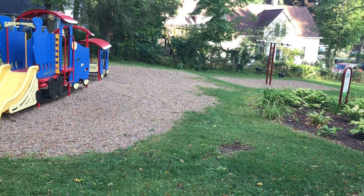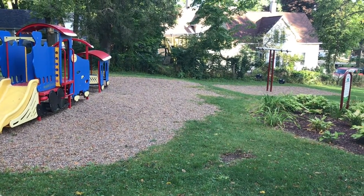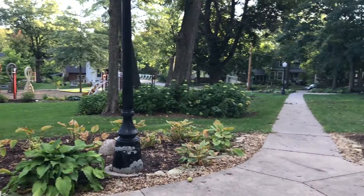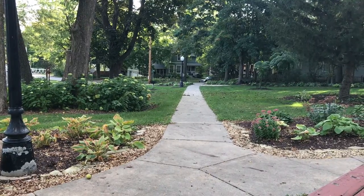Hey YouTube, this is Frontier History and today we are metal detecting for our very first episode. We're here in this park and hopefully we're going to do pretty good. I found a few things yesterday, nothing great, but we'll come back when we find something.